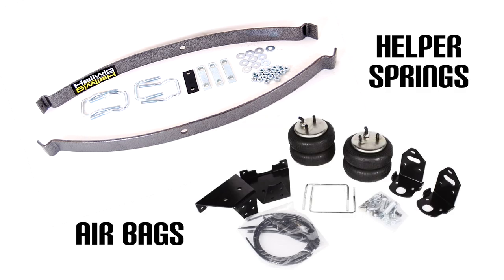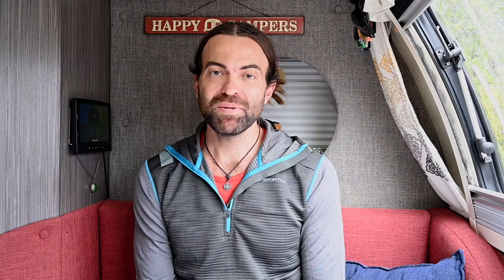We had to figure out whether to go with helper springs or airbags. Both will help with vehicle sag and smooth out the ride while loaded, but they each have their best uses. After doing some research, we were leaning towards helper springs. The main reasons were to avoid any moving parts that might fail like an airbag, and because we tow about 75% of the time so we don't really need the adjustability that airbags offer.